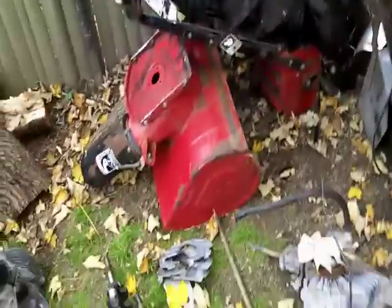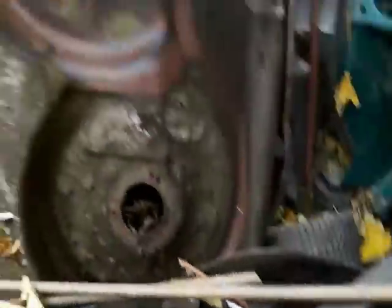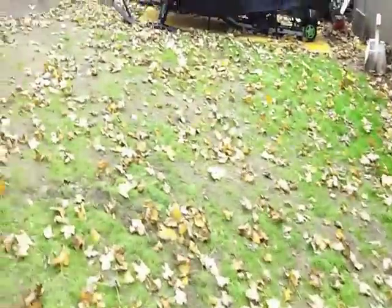We've got a good little load going today. We've got some copper and brass. We're good to go.